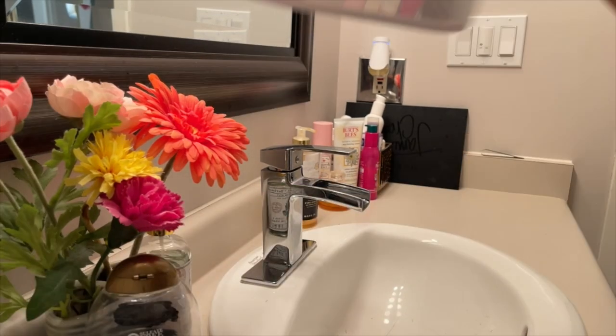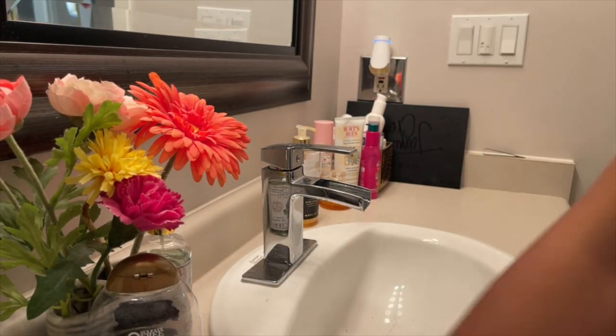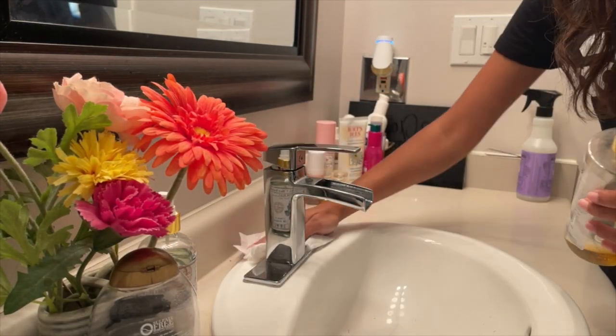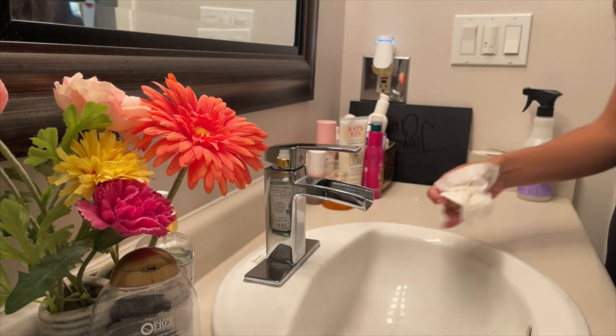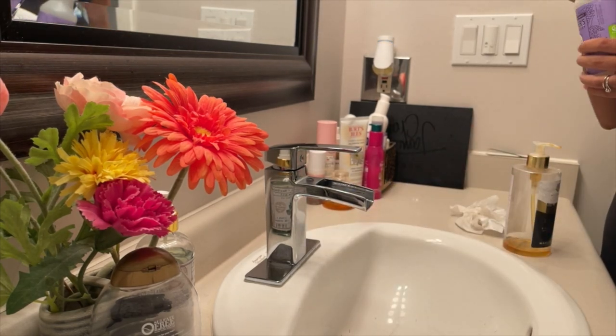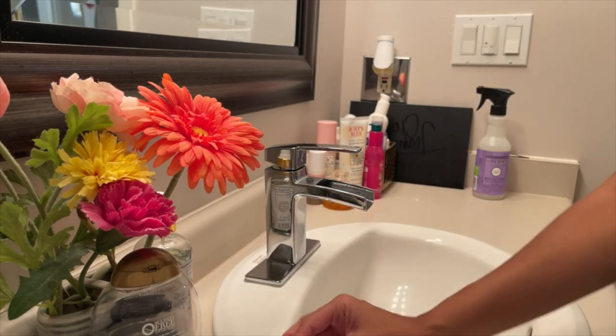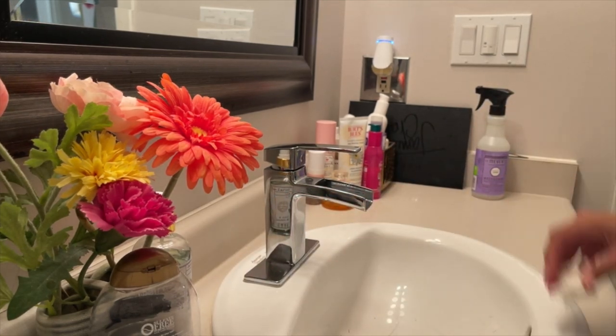I'm just wiping down the countertops and decluttering my washroom a little bit, so our guests have a nice fresh place to use the washroom or wash their hands. These are really the three main areas in my house that I make sure are cleaned before guests: the living room, dining room, and kitchen area, and then the washroom.